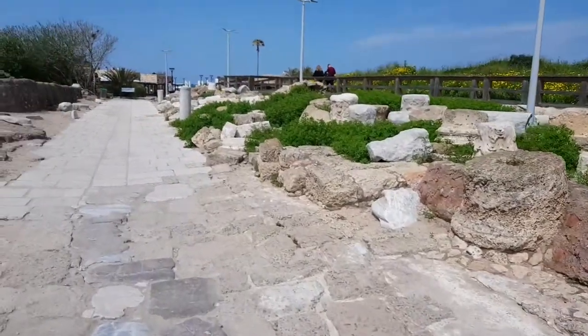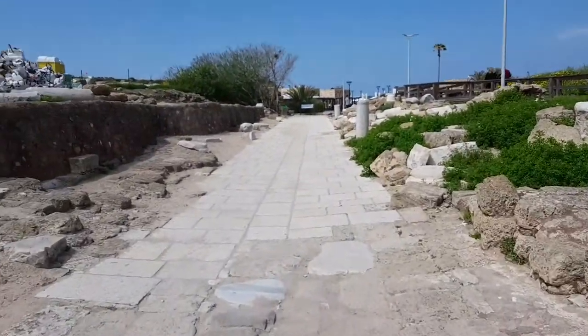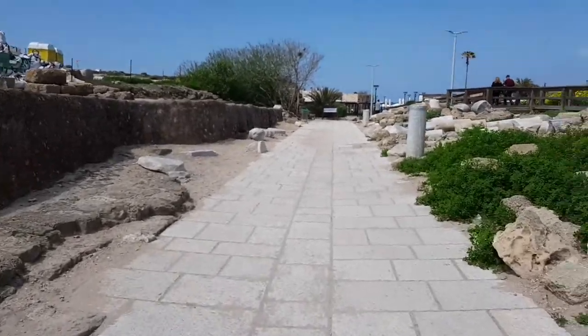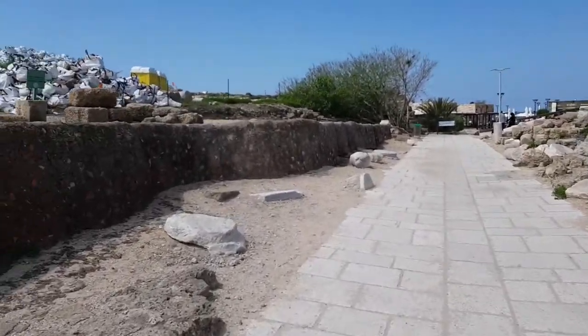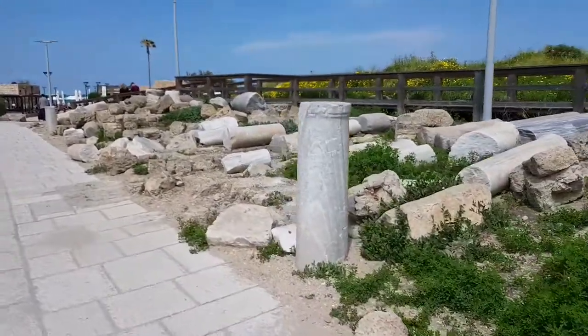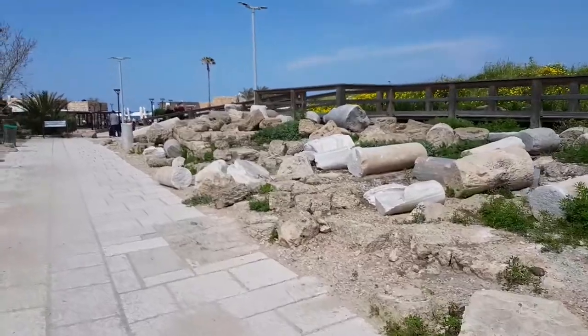There is no pyramid here, but there is a monument like the one in the Vatican. So yeah, you can see this here.